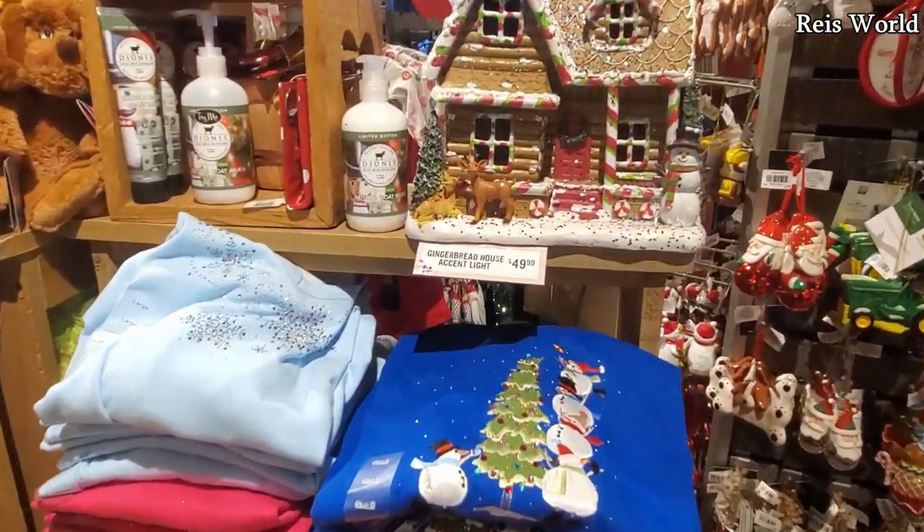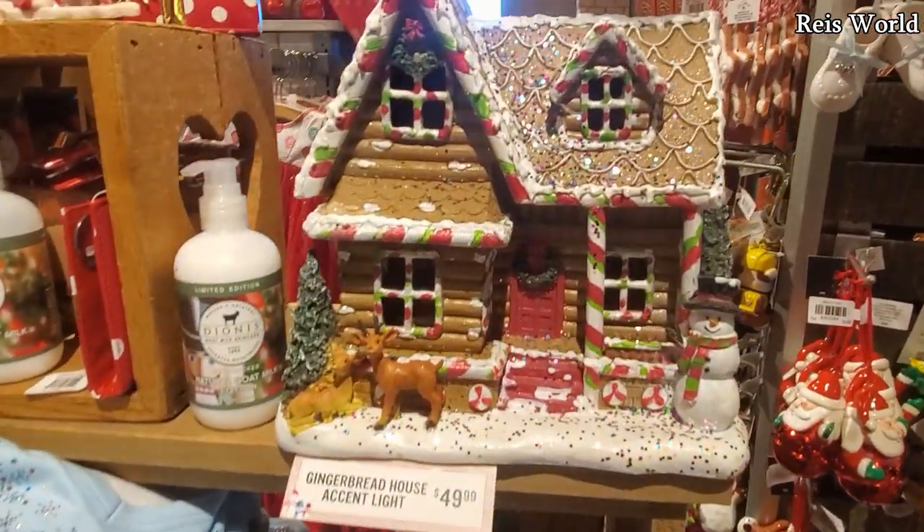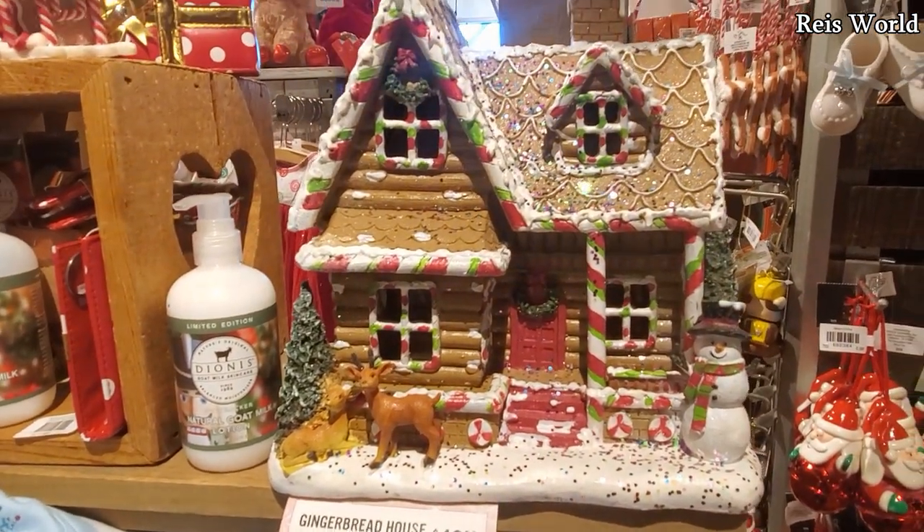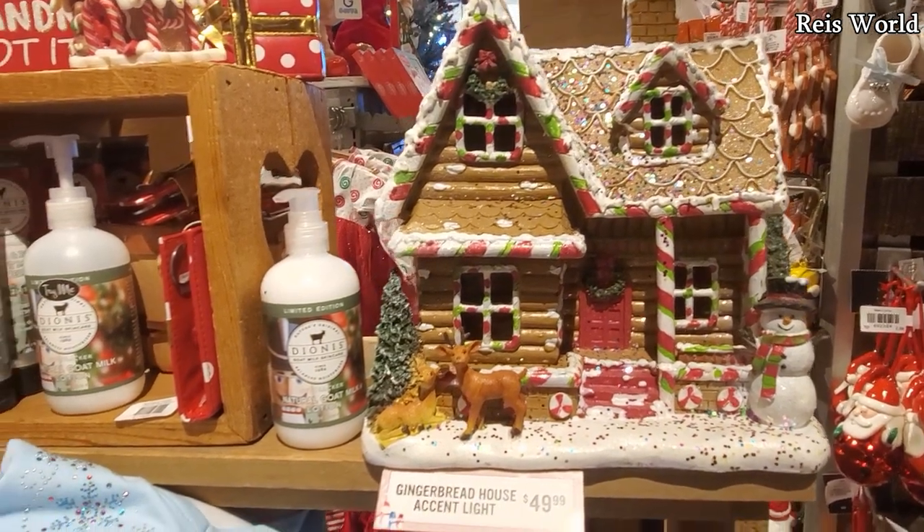Hey everybody, I made it into Cracker Barrel and look how cute that gingerbread house. It is going to be $50. I am really loving it. The only thing I don't like is the confetti — maybe scoop that off or something.